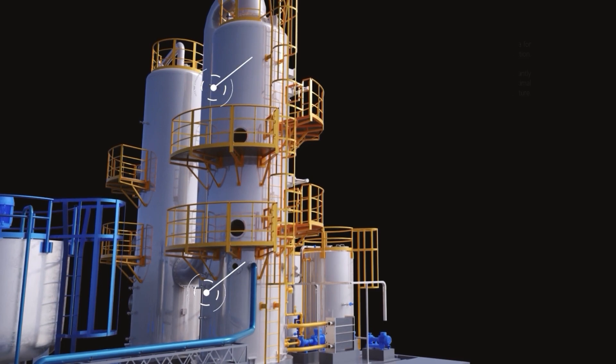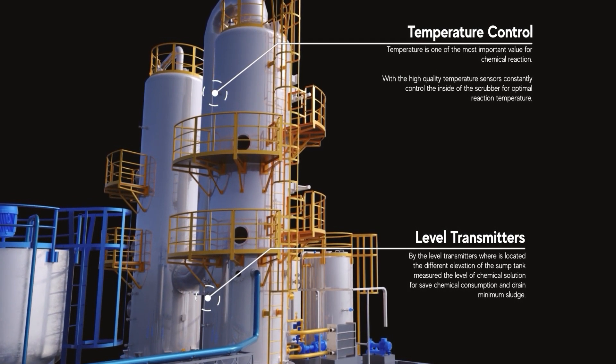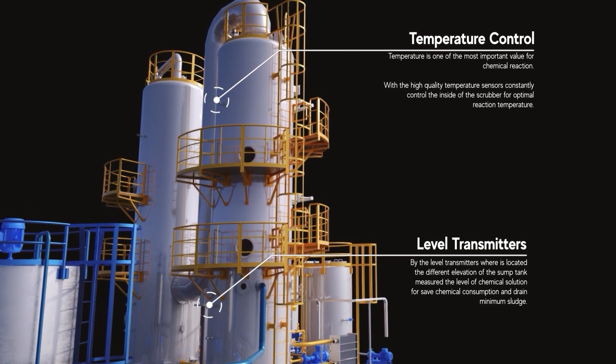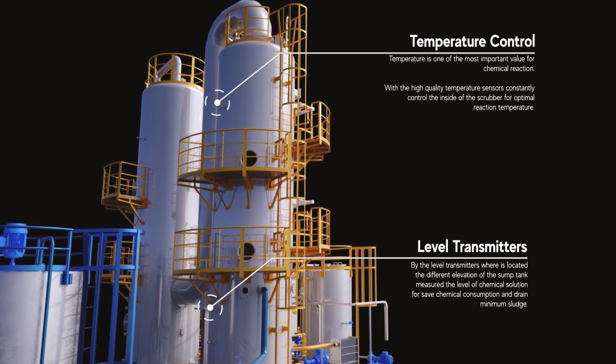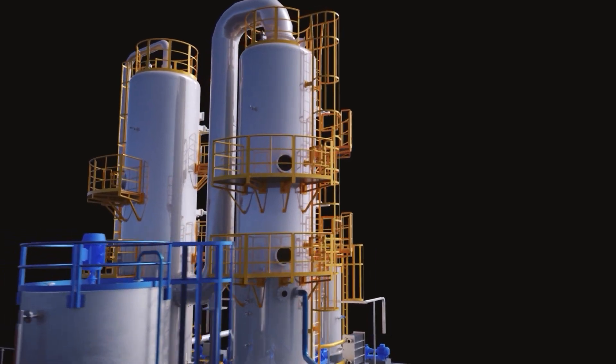Temperature control is critical for chemical reactions. Our high-quality sensors continuously monitor the scrubber's interior to maintain the ideal reaction temperature. Strategically placed level transmitters in the sump tank accurately measure chemical levels, ensuring efficient use and minimal waste.